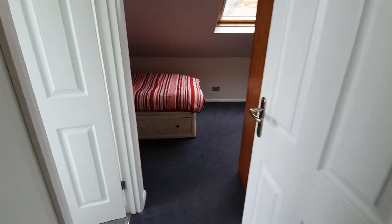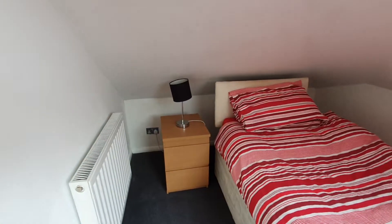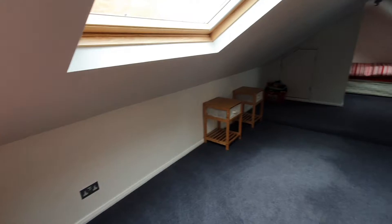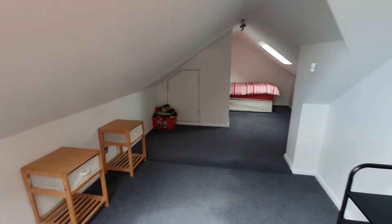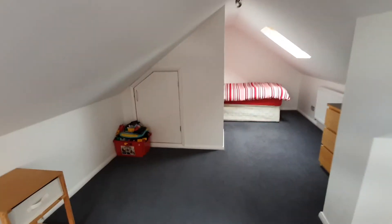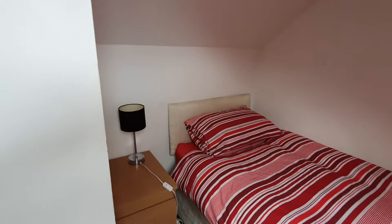Then into the long narrow bedroom — a favourite with the children. They can set out the train track that we leave here, the Duplo train track. Even the teenagers have played with that before now. And down at the very end we have the second bed, so it's a very long narrow room. On rainy days it's great for the children to be able to play up here.